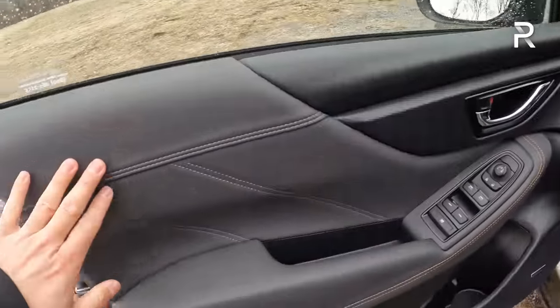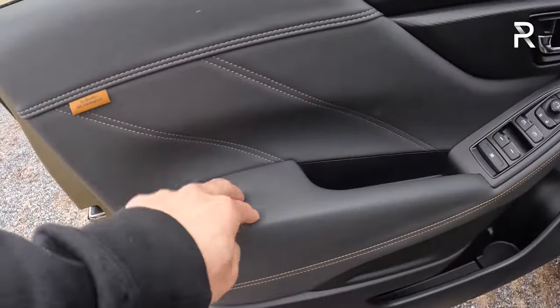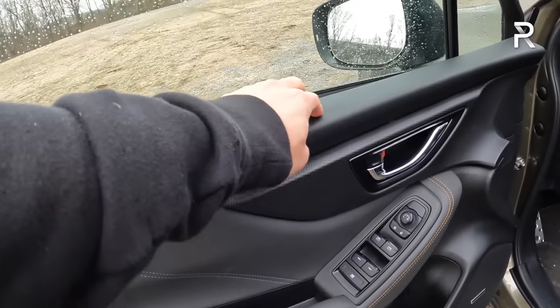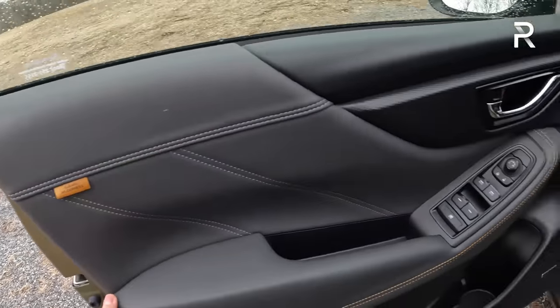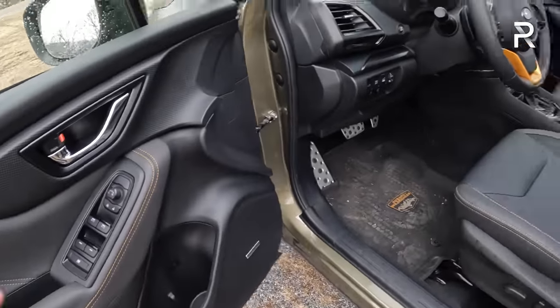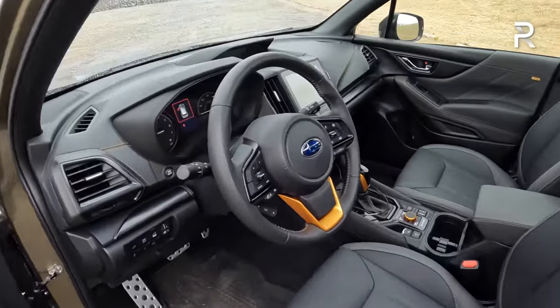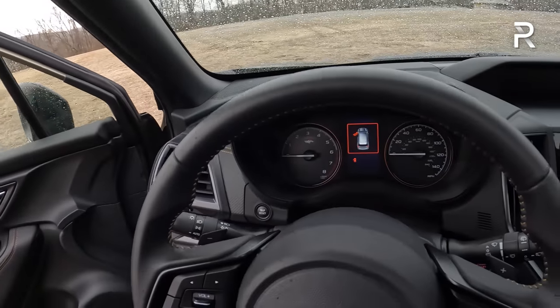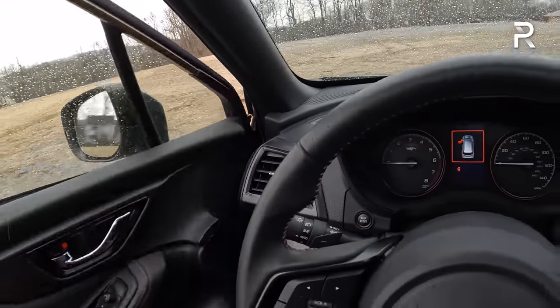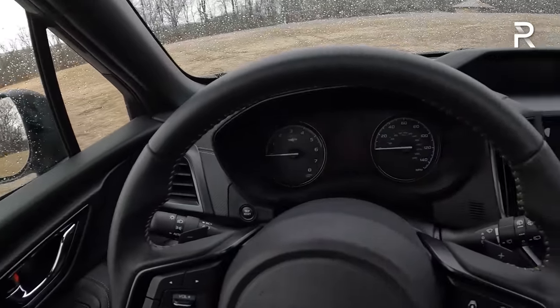The door panel has contrasting stitching and nice soft-touch materials on the armrest. Auto up-down windows for the two front windows, and another Subaru Wilderness badge. The Harman Kardon stereo has nine speakers and sounds pretty good. Getting inside, with 9.2 inches of ground clearance, the step-in height is really easy. The door has a relatively solid-sounding thunk. Remember, this is built off of the Subaru Global Platform that it shares with the Subaru Impreza.